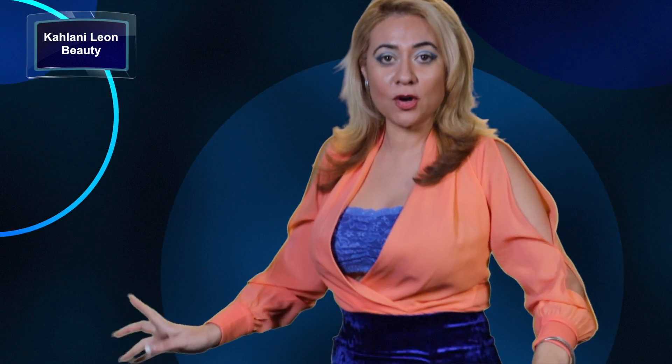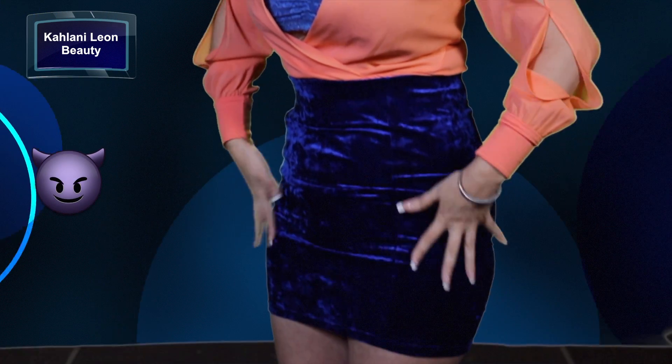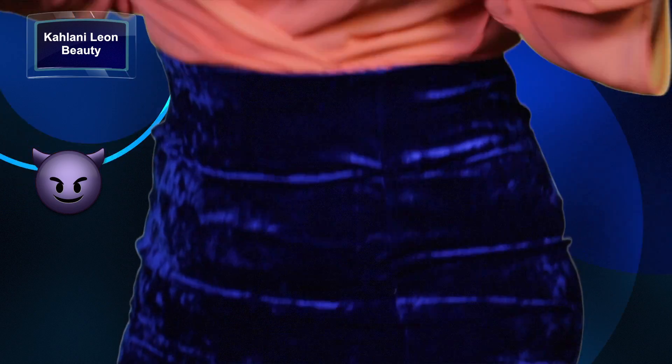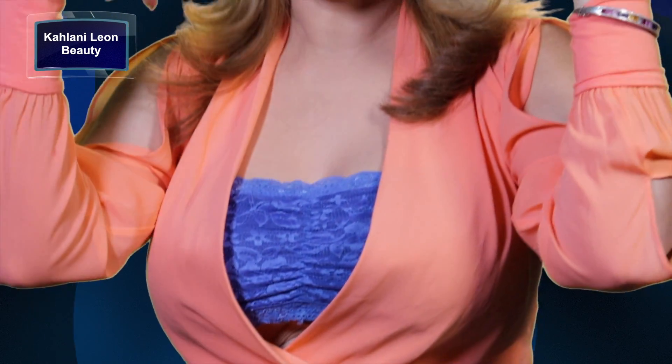Right now I am wearing a crushed blue velvet skirt. I don't know if you can see it — I love crushed velvet, it just makes me feel like a kitten. And then on my eyes I have a blue cut crease.